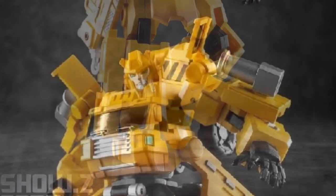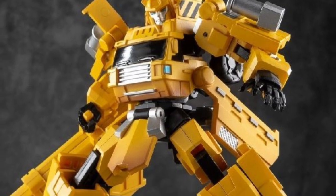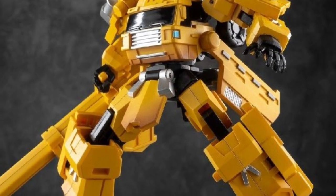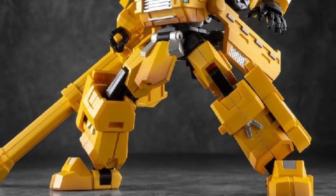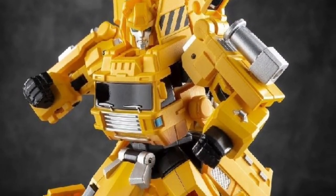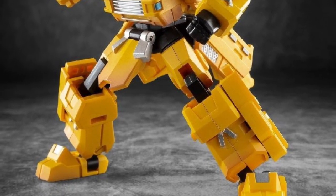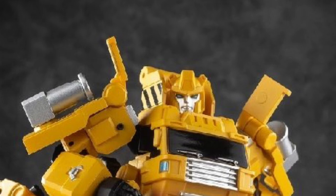This Grapple one definitely looks pretty good — they've done a really good job on the sculpting and the mold works really well with him. I think I might pre-order this one. I still need to order the Ironhide one too; I've been procrastinating on that one.